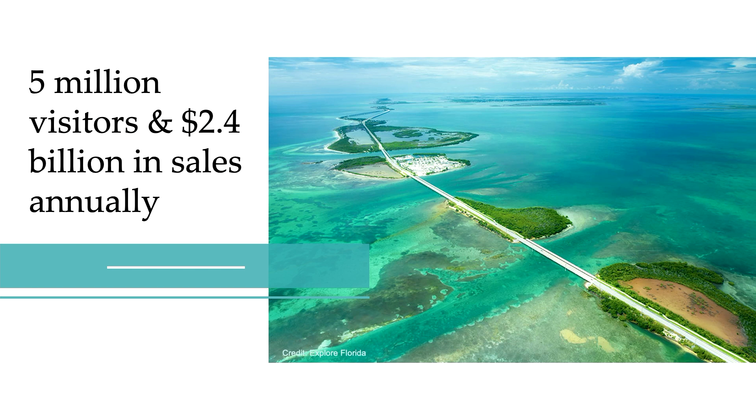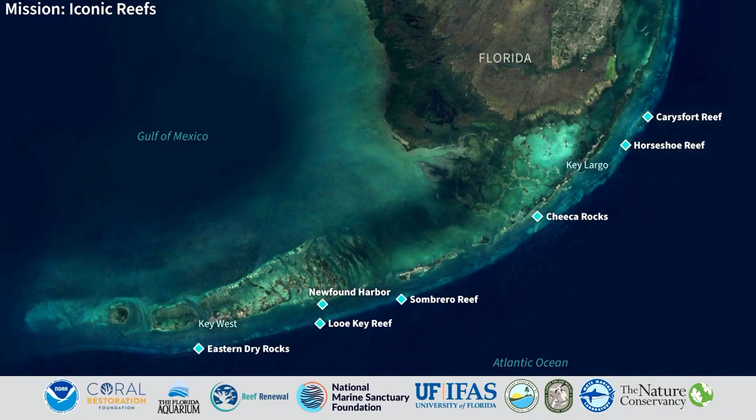One out of every two jobs in the Keys is connected back to this vital marine environment. NOAA, in partnership with the National Marine Sanctuary Foundation and Mote Marine Labs, is leading an initiative known as Mission Iconic Reef. This project aims to restore seven of the iconic reefs in the Florida Keys. Millions of dollars are being funneled into this work, and it happens to be one of the largest coral reef restoration projects in the world.